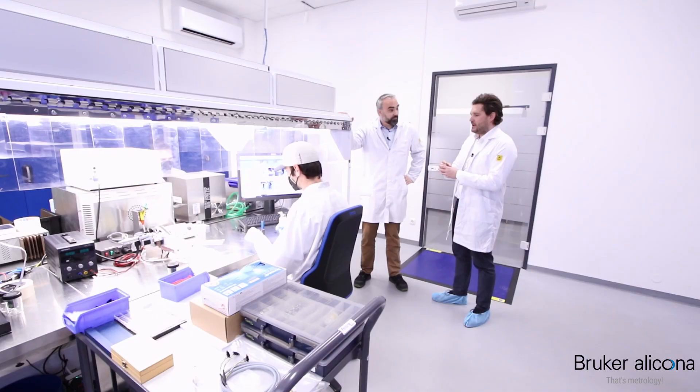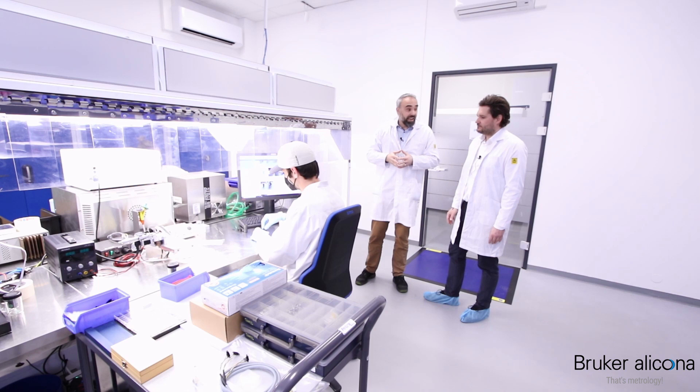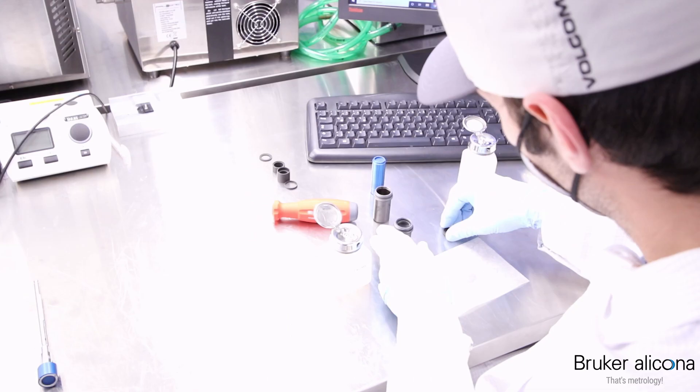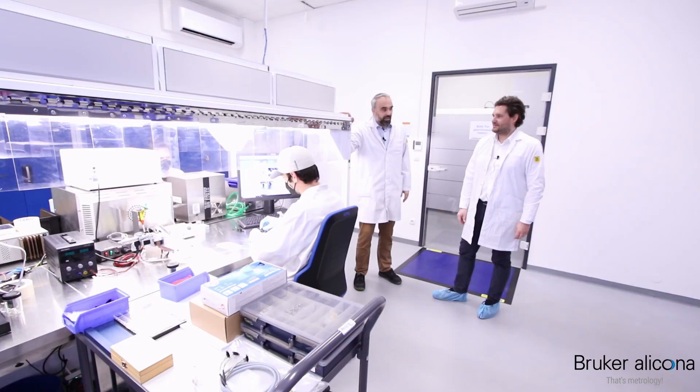Usually the parts you saw over there are inspected, then they come to this area. In the first step they have to be cleaned in an ultrasonic bath, afterwards they get dried in an oven, and then they are ready to assemble. But we will not go into further detail because, you know, sales people are not usually allowed in here. Let's go.